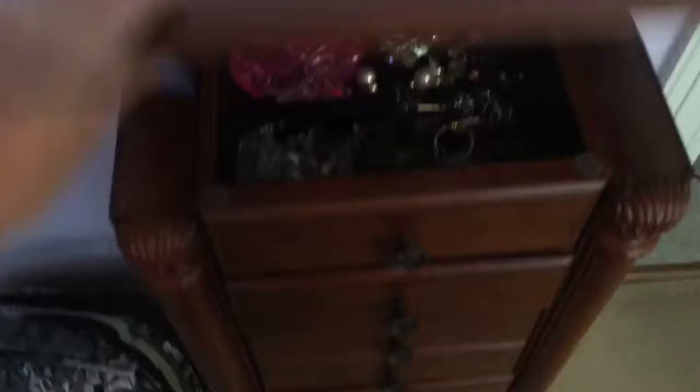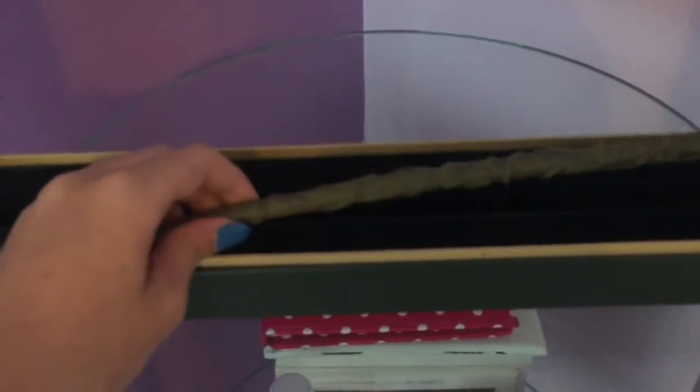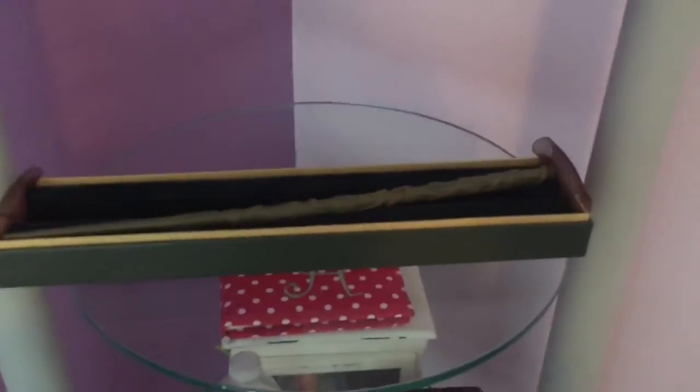This is a jewelry box, and I keep all my jewelry stuff in — well, actually clothes — sorry. So over here I just keep wearing them stuff, Hermione's wand, Bible, and yes, that's that area.